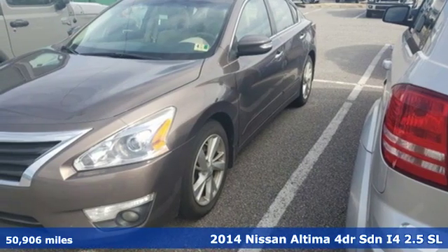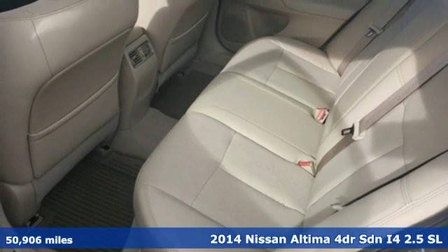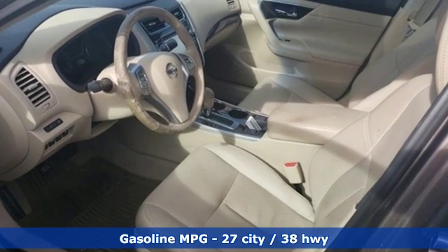It's a 2014 Nissan Altima. Nissan excites the senses, so you can enjoy the journey. A great vehicle is comprised of great features like these.